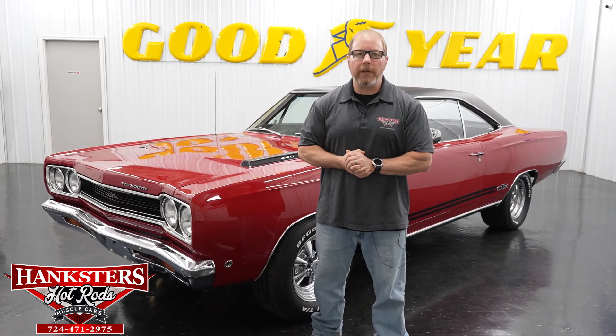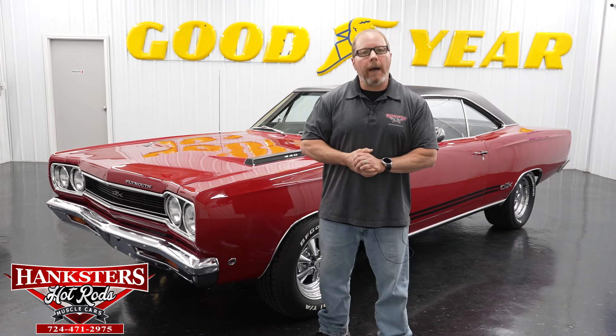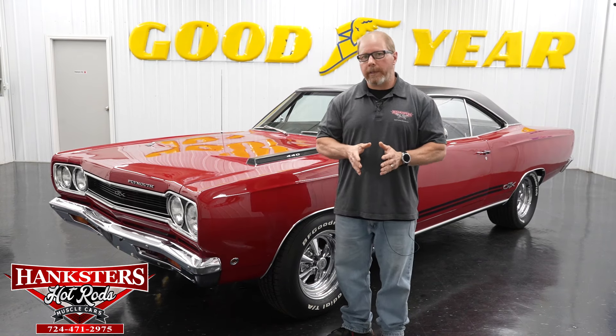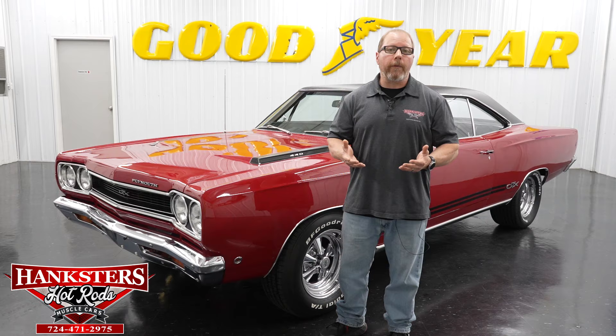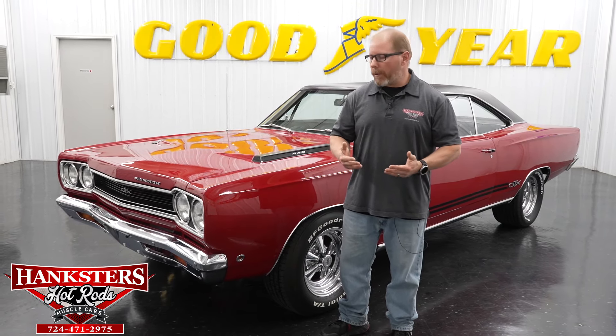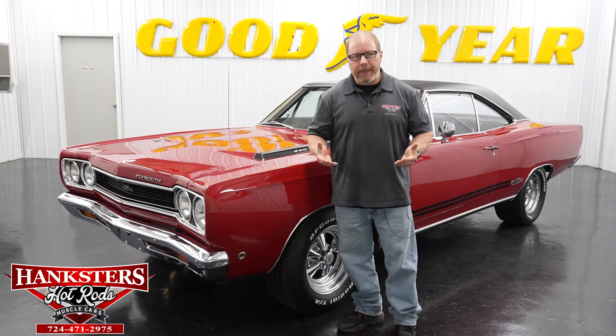Hey folks, this is John Oaks here with Hanksters Hot Rods, today in our Homer City, Pennsylvania location. I have the honor to go over this car that is sitting beside me. It's always nice whenever you get a vehicle that's in such good condition as this one to be able to go over it with you folks and point out all the things it has going for it.